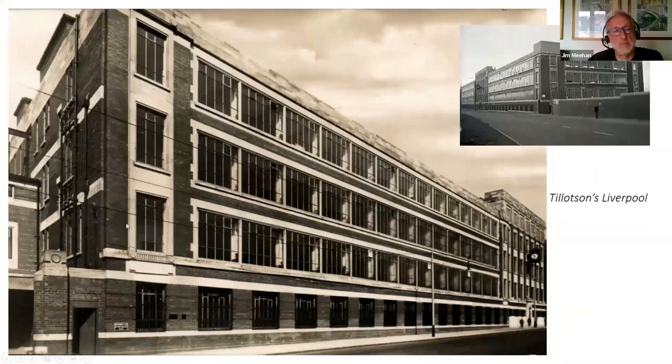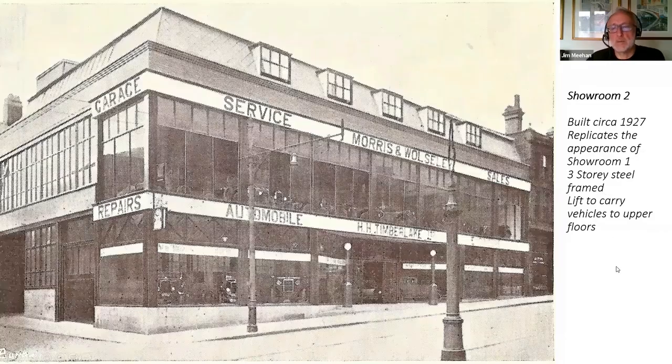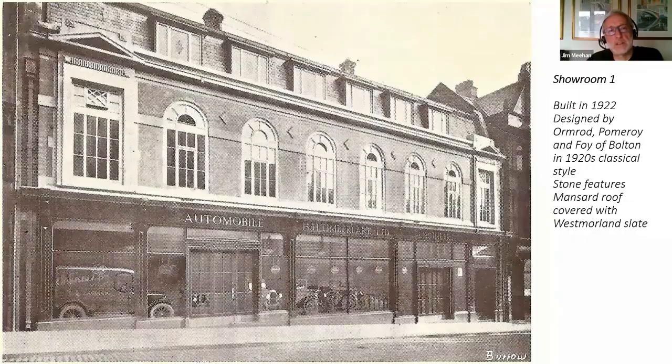This was the biggest piece of work that the architect did. You can see some similarities with Tillotson's huge printing and packaging works in Liverpool — the same Portland stone features, the same Accrington brick. A close look at the architectural detail from the Tillotson's building and the same sort of detail from the Timberlake building makes it clear it was designed by a quality architect. This is showroom number two — the big three-storey building built around 1927. It sort of replicates the same look, with the same sort of roof and roof windows.